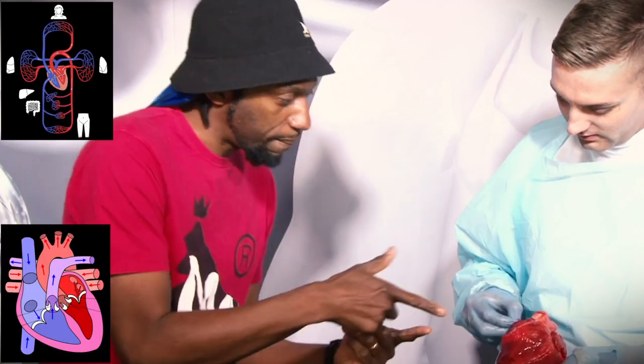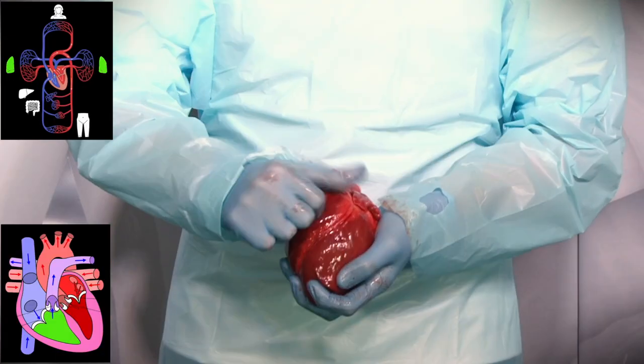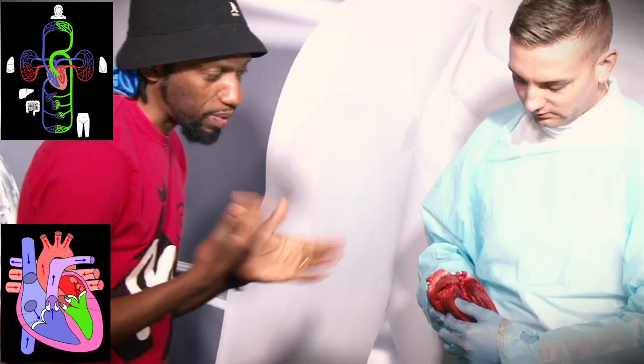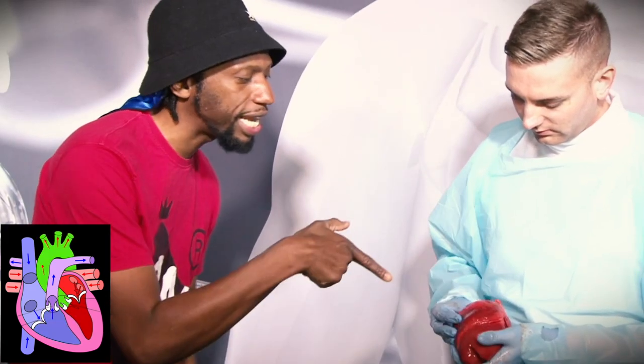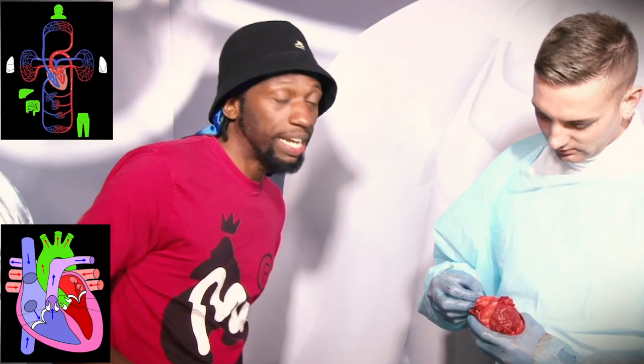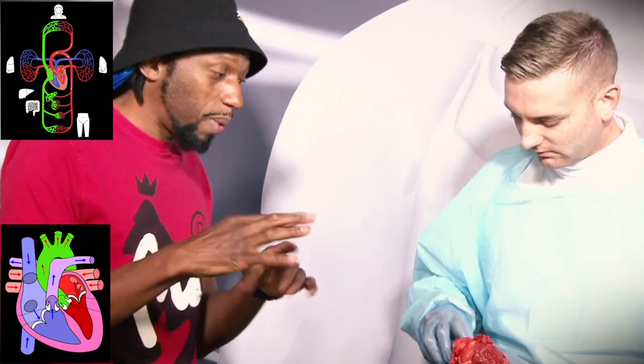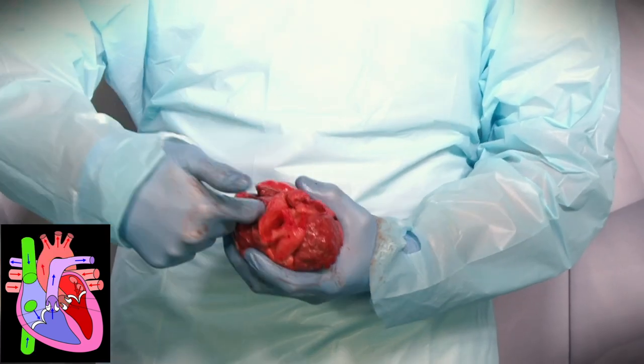The heart is an organ that pumps blood and sits in the body with a double circulatory system. The right ventricle pumps blood to the lungs; the left one pumps blood around the rest of the body. It comes through the aorta, full of oxygen, carried around the body where the oxygen is lost. The blood now carries waste like CO2.